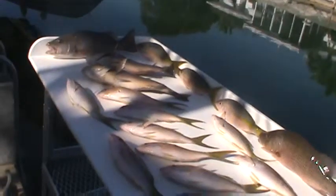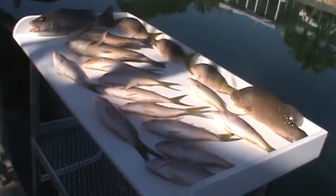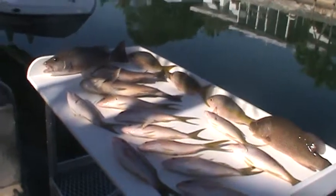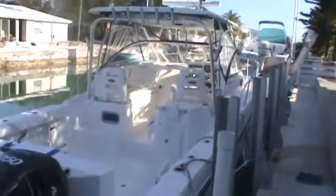They've got to be 12 inches to keep them. We didn't catch any outstanding ones, but nonetheless we caught a bunch of fish. Today's Wednesday, the 23rd of February 2011. Thanks for viewing my video — so long from the Red Whale and Summerlin Key, Florida.